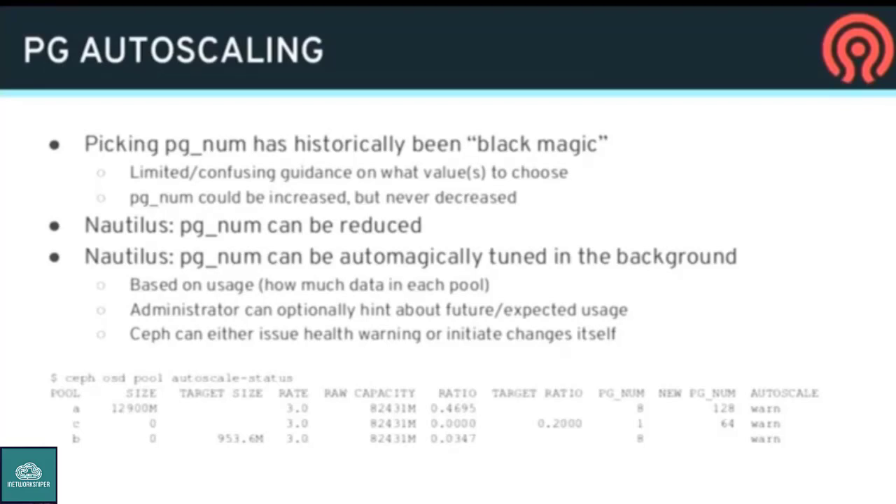On top of that, there's a module in the manager that will auto-tune the PG num for you. It looks at all RADOS pools in your cluster, how much data they're storing, and how many total PGs you have, and figures out which should have fewer and which should have more. There's an example command that shows the status — what pools you have, how much data they have. As an administrator you can tell the plugin how much data you expect to store, or the fraction of the cluster you expect a pool to be. It compares current PG count versus what it thinks you should have, and if it's off by more than a factor of three, it'll either issue a health warning or just do the action automatically.